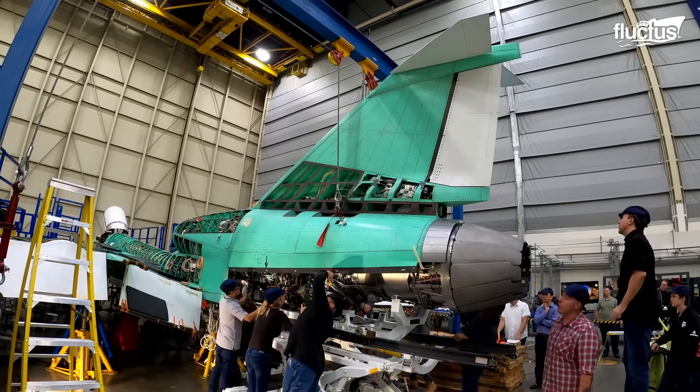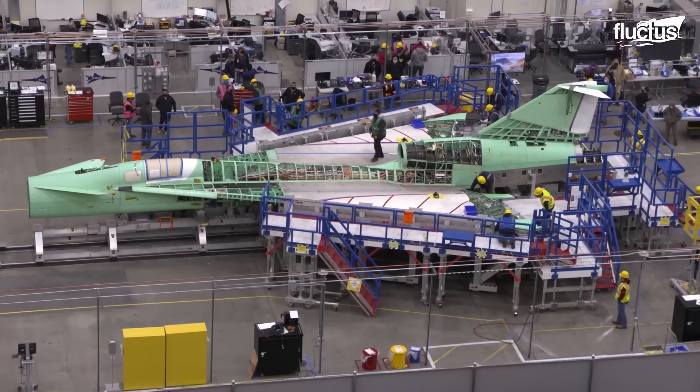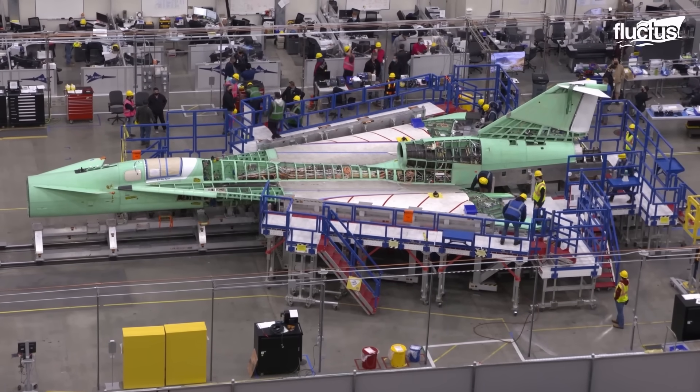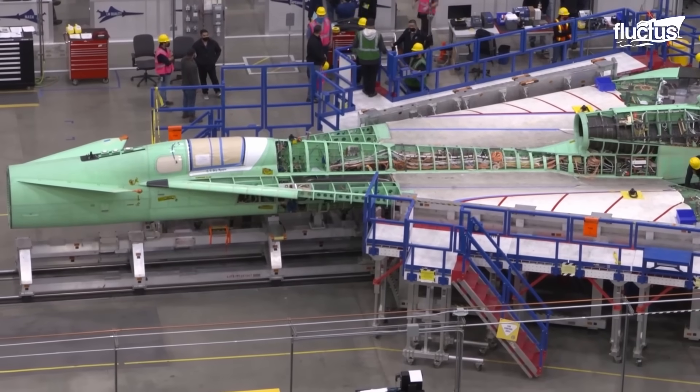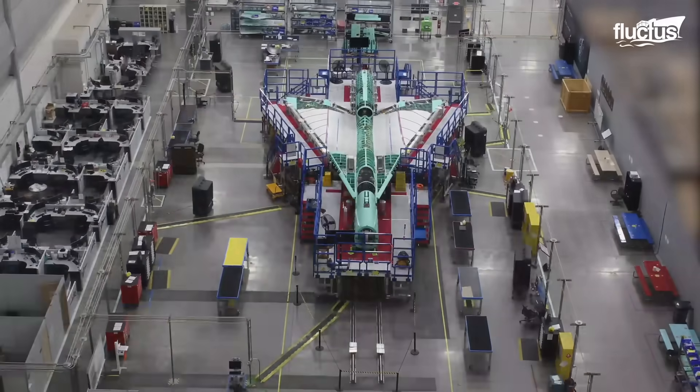Hello everyone, and welcome back to the Fluctus Channel. In a groundbreaking collaboration between NASA and Lockheed Martin, the X-59 Quiet Supersonic Technology, or QSST, is taking shape.